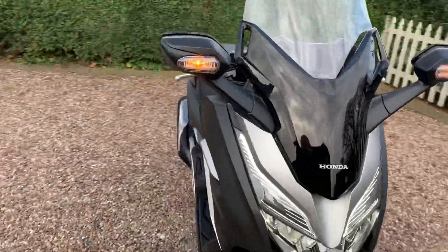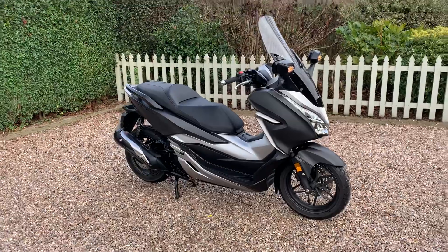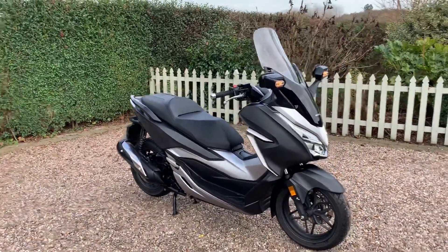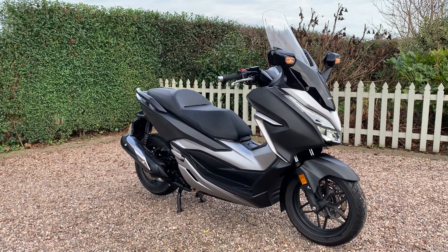So yeah, an excellent bike if you're looking for a 300cc scooter. If you've got any questions, want to talk about part exchange or delivery, or want to come and see the bike before you buy it, just give me a call.